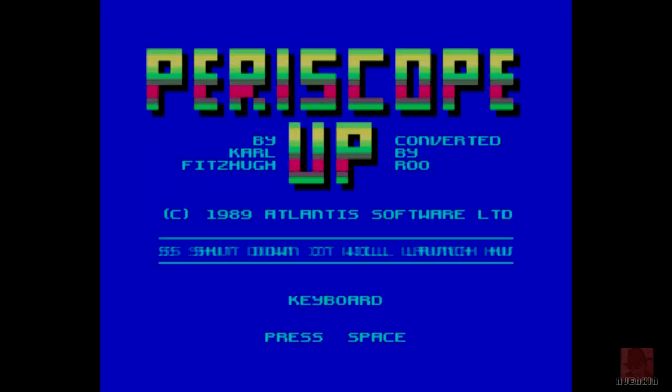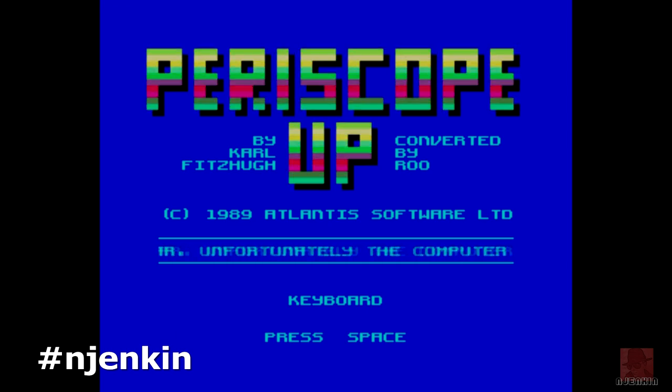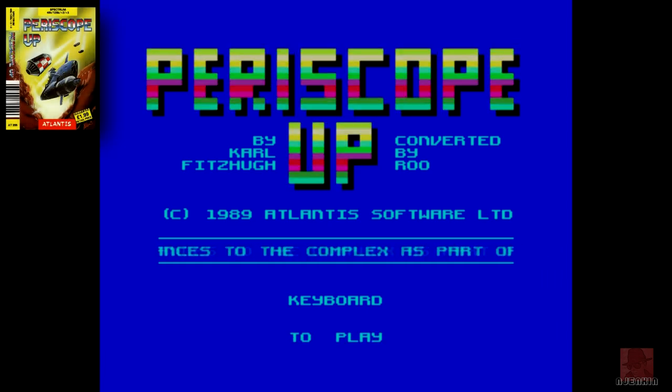Howdy folks, a very warm welcome to you. I hope you're well. My name is Nick. On the ZX Spectrum 48K, I'm looking at a submarine game. This game is called Periscope Up, published by Atlantis Software in 1989. It's a horizontal scrolling obstacle sort of game.